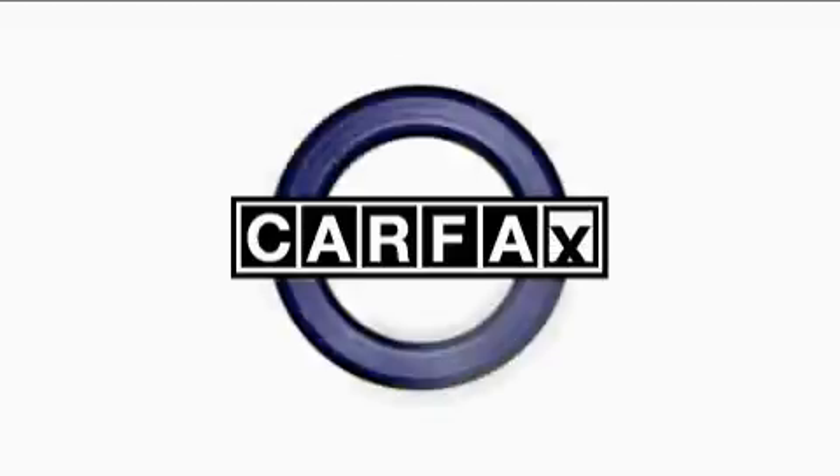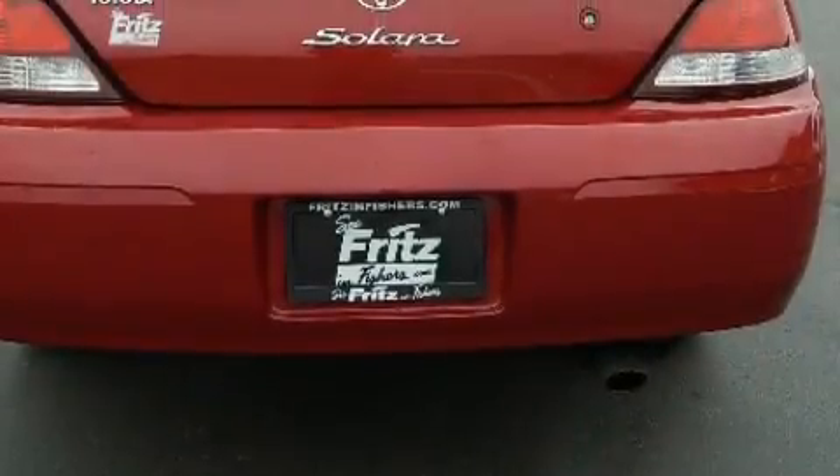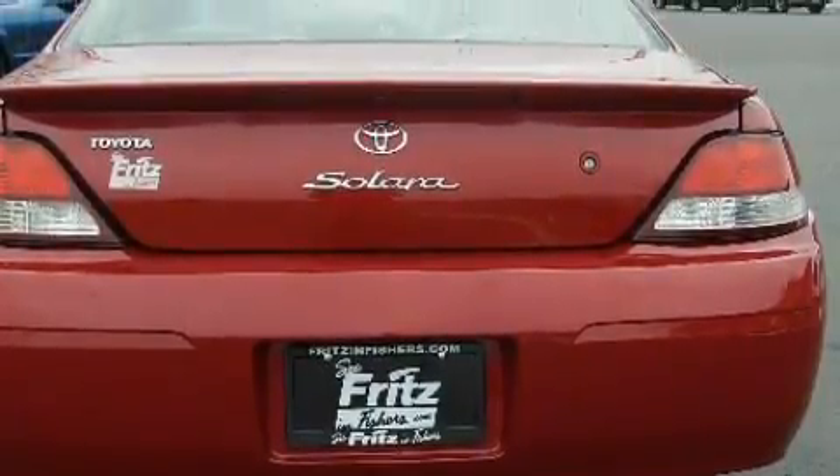This GMC has had only one owner and it qualifies for the Carfax buy-back guarantee. Stop by today and test drive this SUV for yourself.